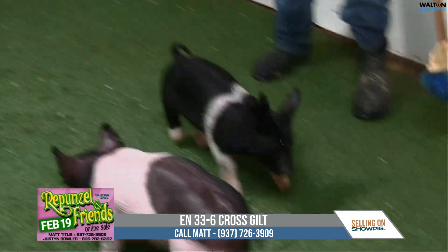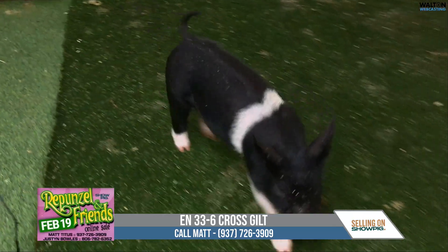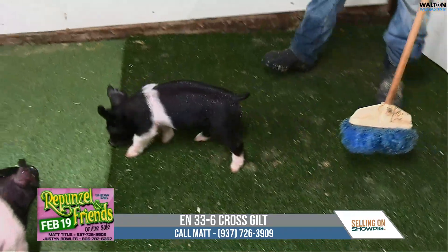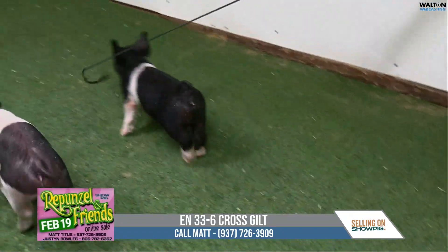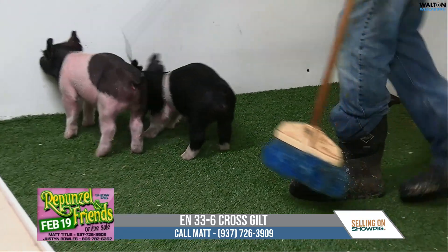Notes on this one: impeccable rear leg. As she gets across and floats, like most of the litter, she picks it up and puts it down as good as any. And the number one thing was presence — when this thing hits the ring, it gravitates your appeal, and you want to just study her and look at her even more because of her presence and her pigmentation.